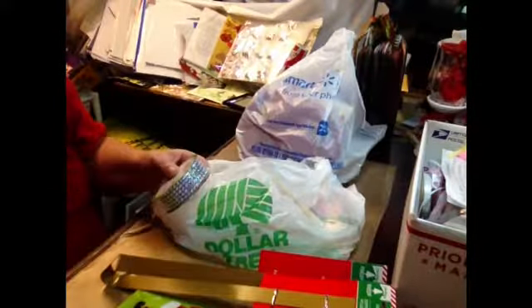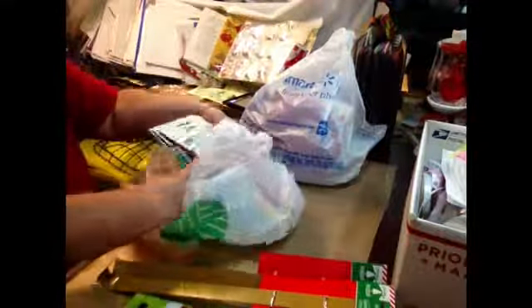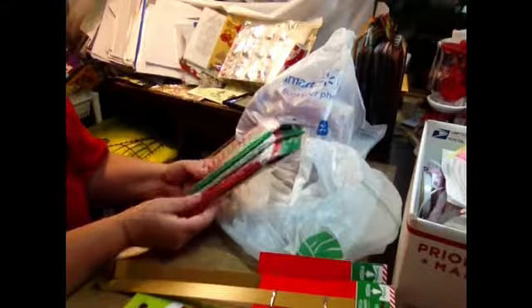Now the rest of this is from Dollar Tree. I got some of these picks because the little project I'm going to do requires some of this. And last year I could not find any of the Christmas pencils.